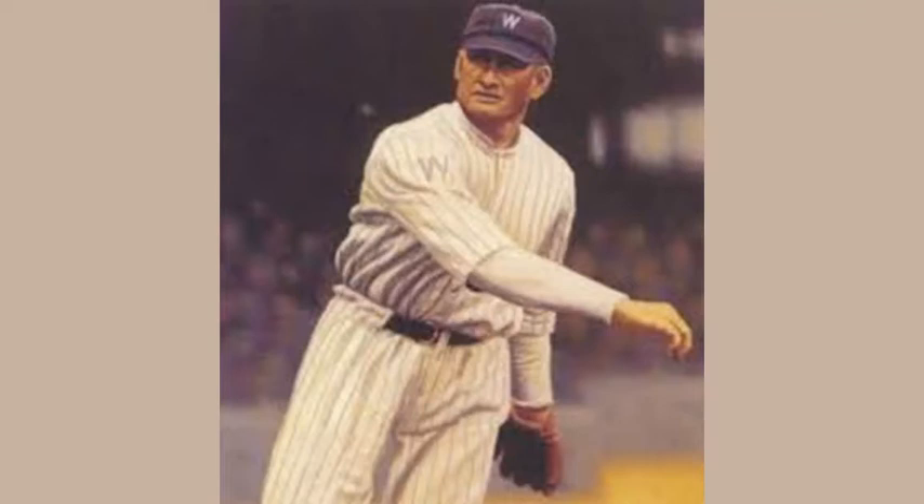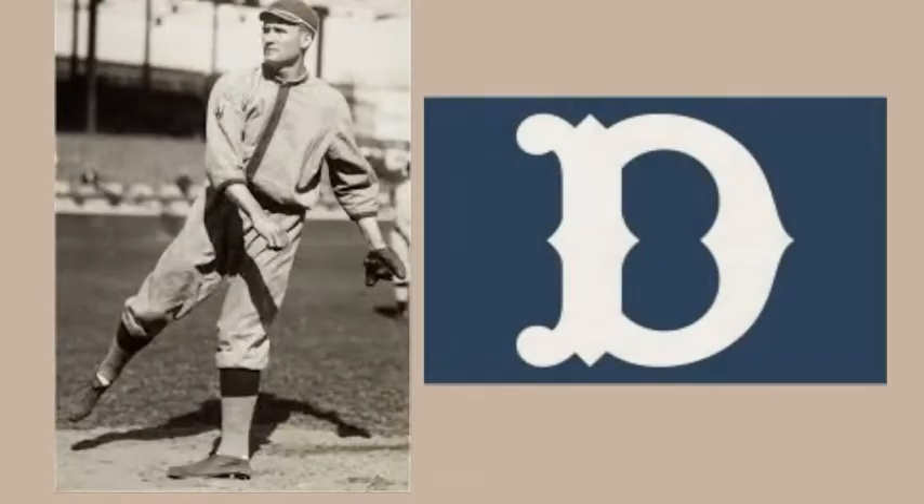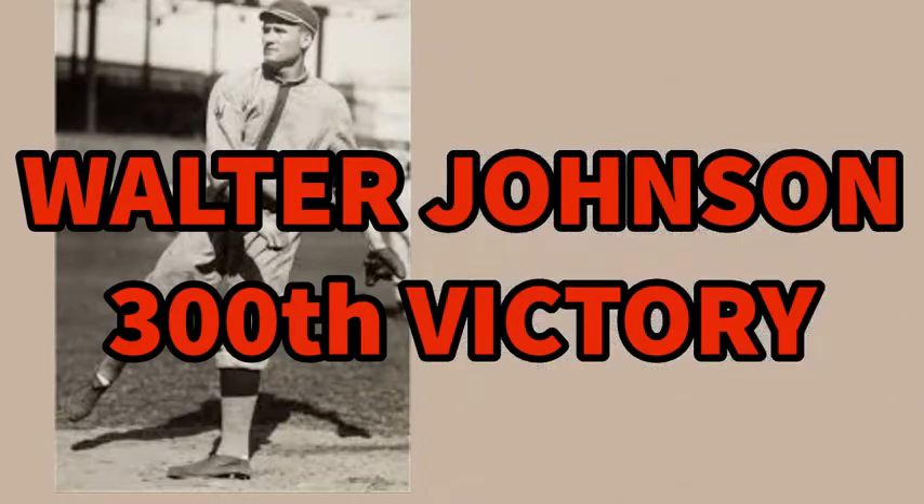Walter Johnson achieves two major milestones in what otherwise is easily the most disappointing year of his legendary career. On May 14th, Johnson beat the Detroit Tigers for his 300th career victory.